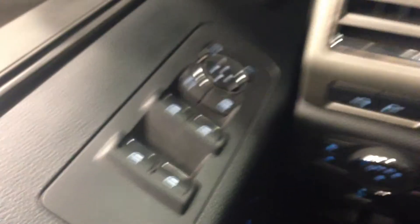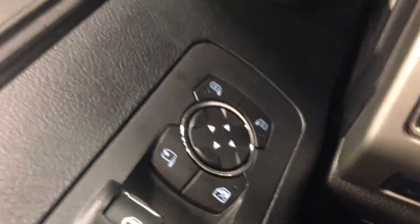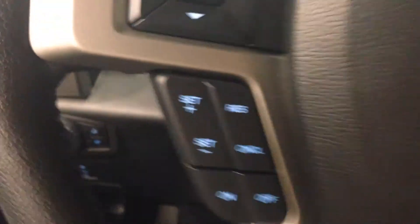This model comes with power windows, power locks — passenger, driver, and rear — power mirrors, heated mirrors, adjustable foot pedals, cruise control, Bluetooth, stereo components, as well as all your settings right on your leather-wrapped steering wheel.